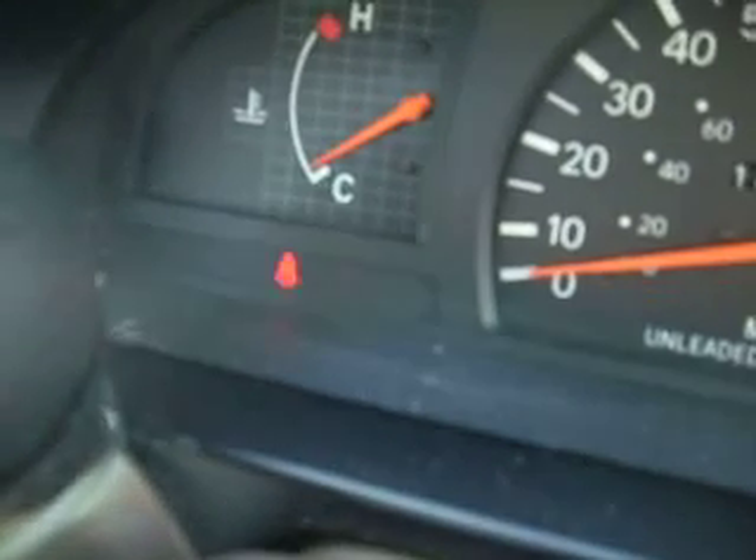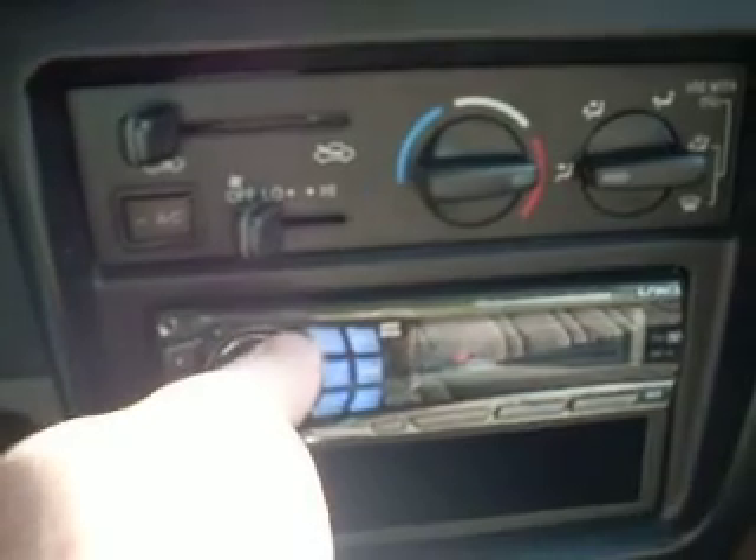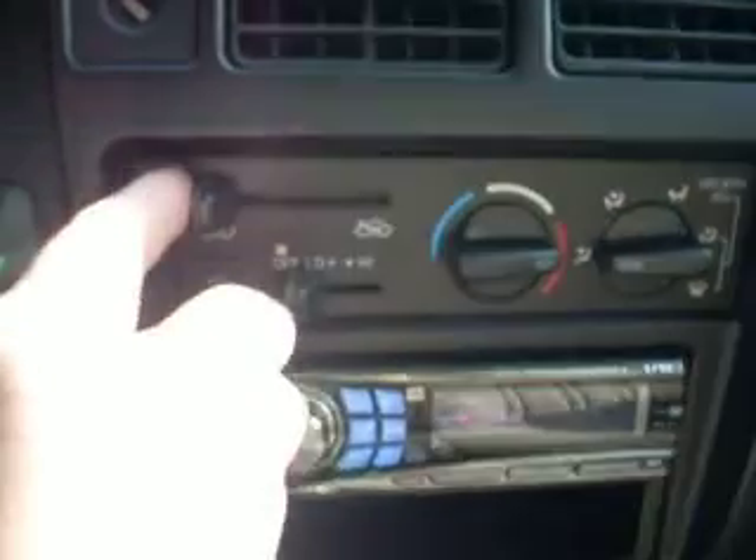AC works perfect. Let's give it a start — starts right up. You can see the lights go out like they're supposed to. I'm not wearing my seat belt so that light's not going to go out. The stereo system works perfect. We'll kick the AC on — heat works, the AC works nice and cold. Clock works, everything works. This truck does not have power steering though. I wish it did, but it doesn't.